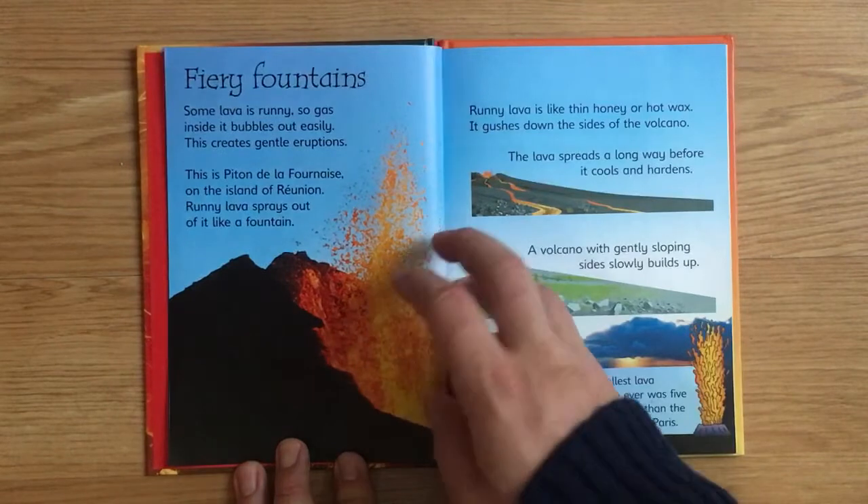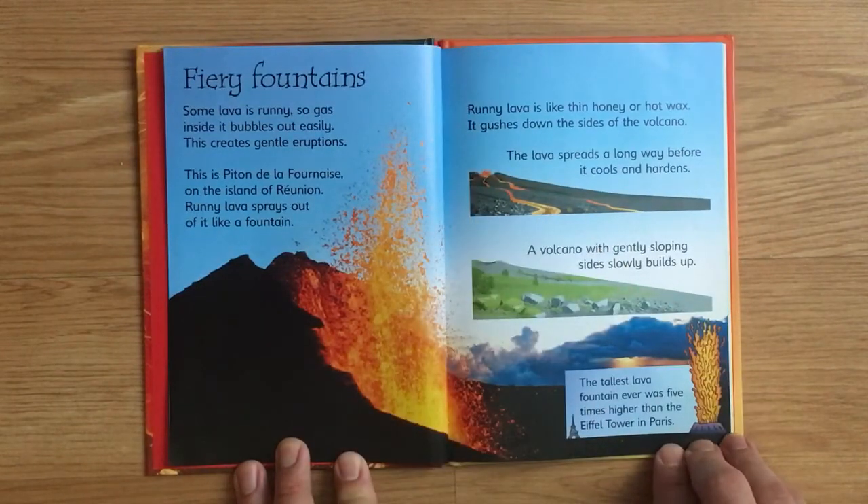Fiery fountains. Some lava is runny, so gas inside it bubbles out easily. This creates gentle eruptions. This is Piton de la Fournaise, on the island of Réunion. Runny lava sprays out of it like a fountain.